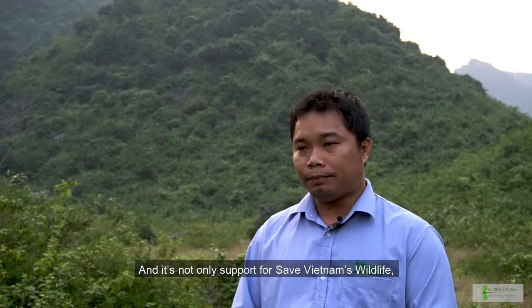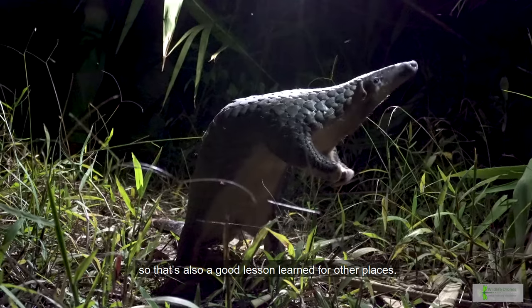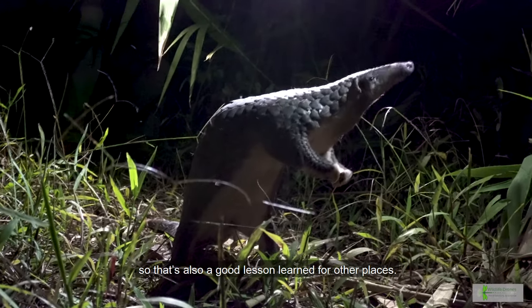This is not only support for Save Vietnam Wildlife — all across the world, everyone has rescued pangolins. So this is also a good lesson learned for other places.